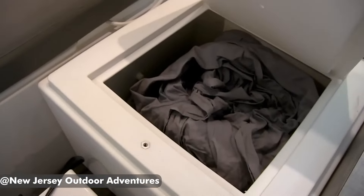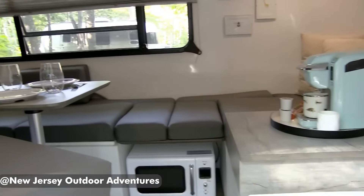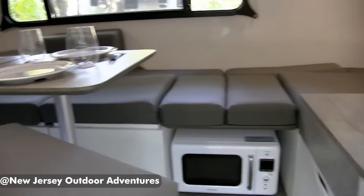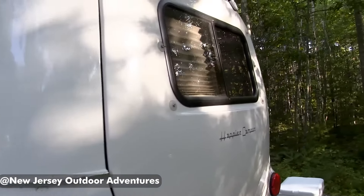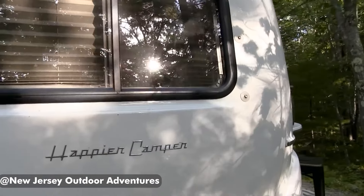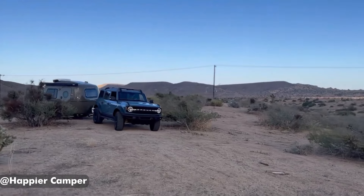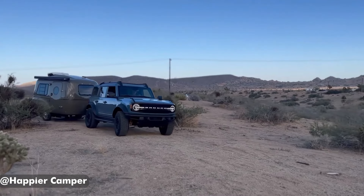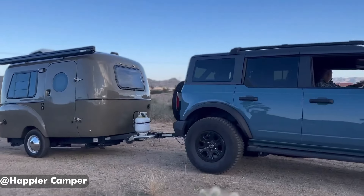They've also managed to squeeze in a small wet bath with a movable toilet. There's not much to write home about there, but it will get the job done. Overall, if you're prioritizing a compact size but still want to check the boxes like a burner and bathroom, the HC1 Studio Package can work. However, this little rig isn't cheap, so it's probably not the best choice for the first-time solo RVer.